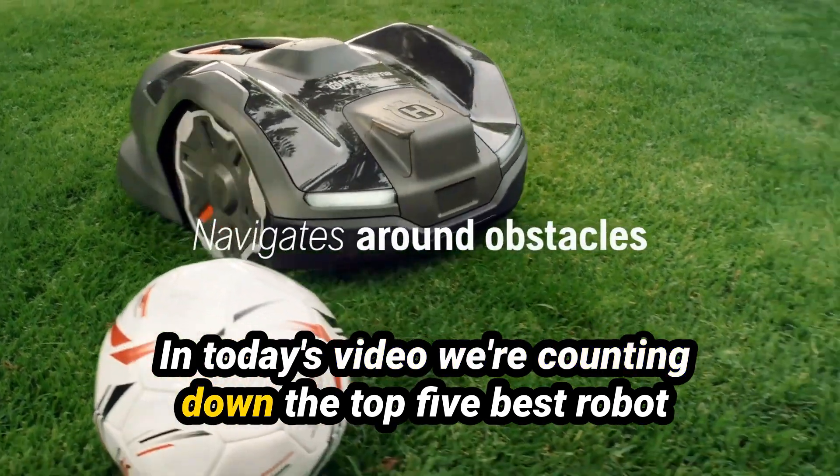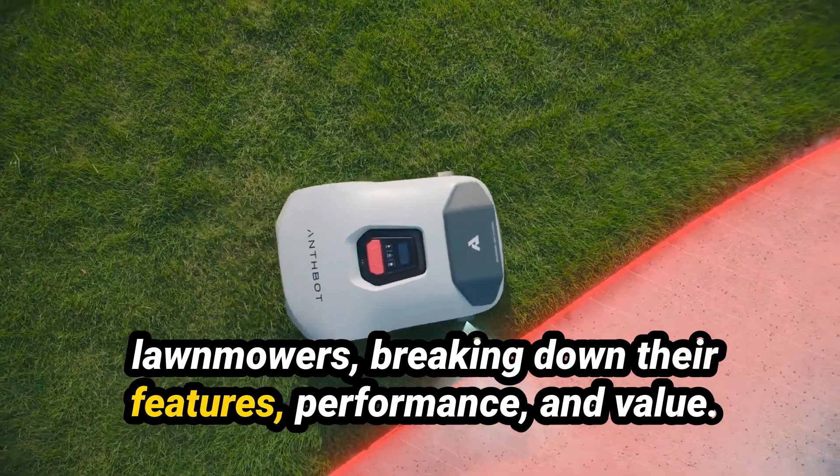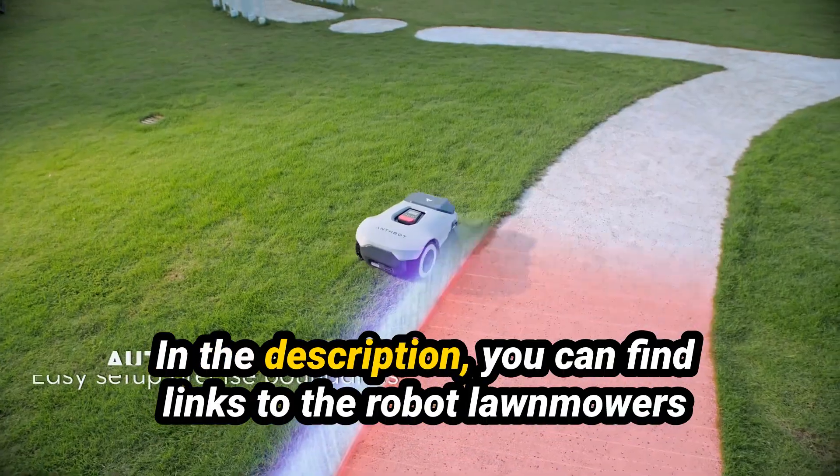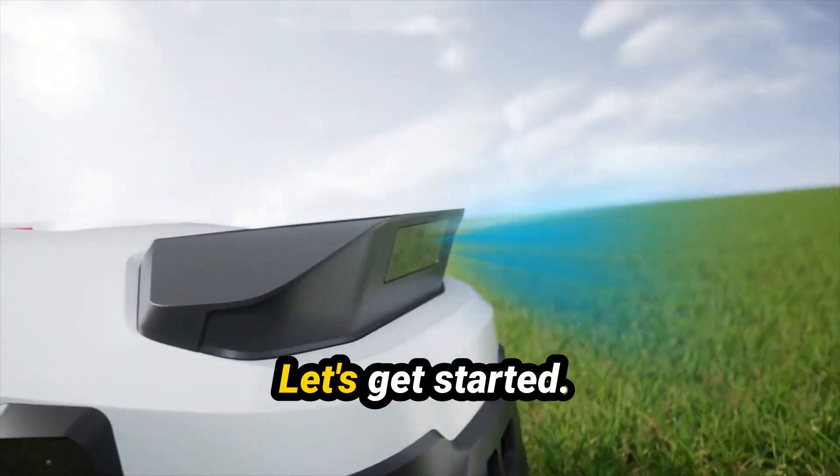In today's video, we're counting down the top 5 best robot lawn mowers, breaking down their features, performance, and value. In the description, you can find links to the robot lawn mowers mentioned in this video. Let's get started!